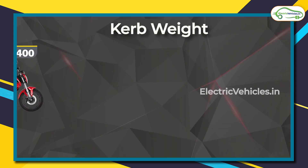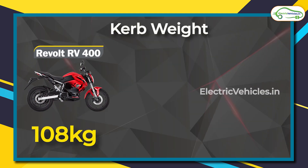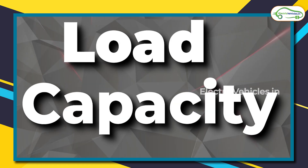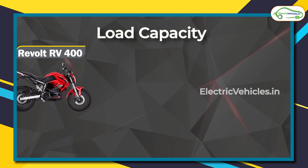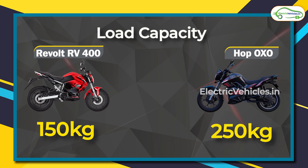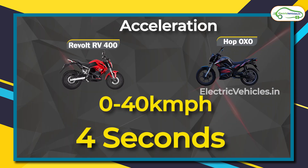Let's speak about the weight of these models. The RV 400 is extremely light at just 108 kg, but the Hop Oxo models weigh around 140 kg. The load-bearing capacity is also different — the RV 400 can carry a maximum load of 150 kg, but the Hop Oxo can carry 250 kg.